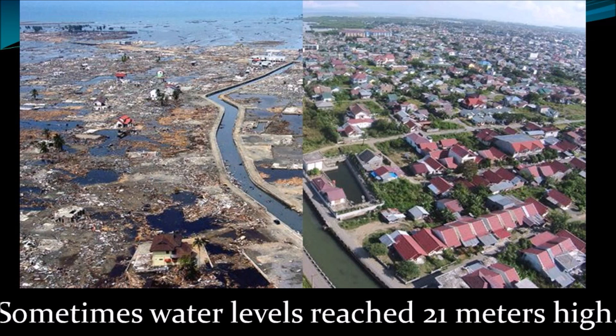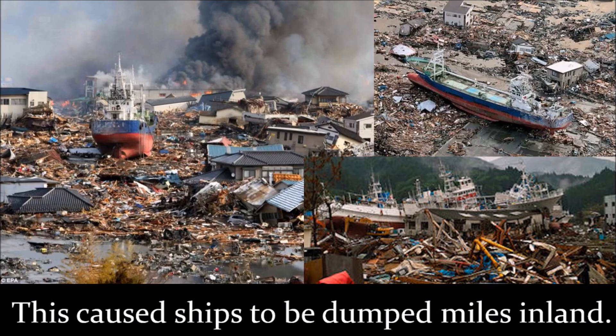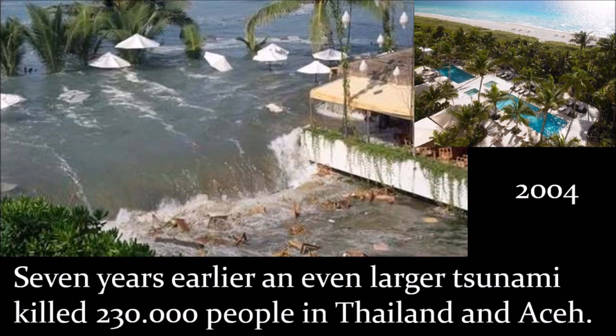Sometimes water levels reach 21 meters high, causing ships to be dumped miles inland. Seven years earlier, an even larger tsunami killed 230,000 people in Thailand, Aceh, and Indonesia.